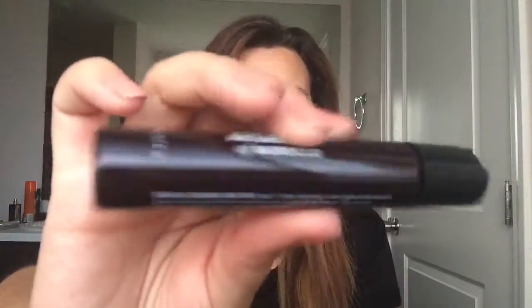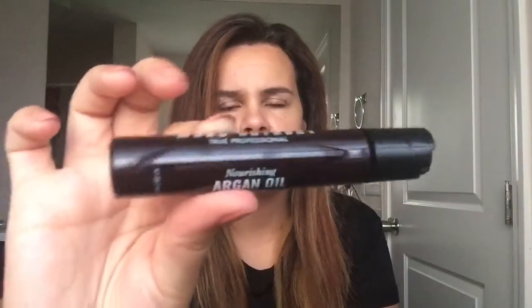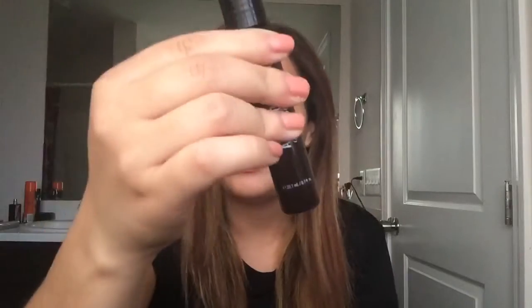Next is a nourishing Argan Oil of Morocco by Marc Anthony. You just apply one to three drops depending on your hair length on damp or dry hair. It's a cool little tube — and it smells really, really good. I'm excited to try this. It's a pretty good size sample because you don't need much to put in your hair.